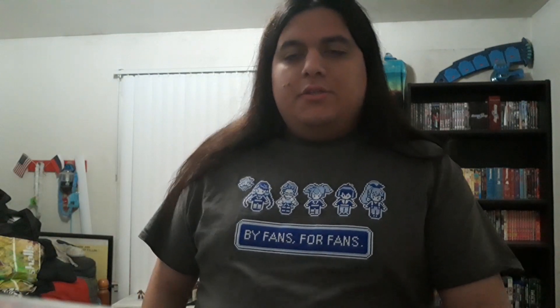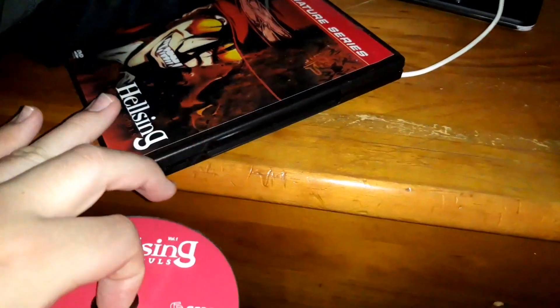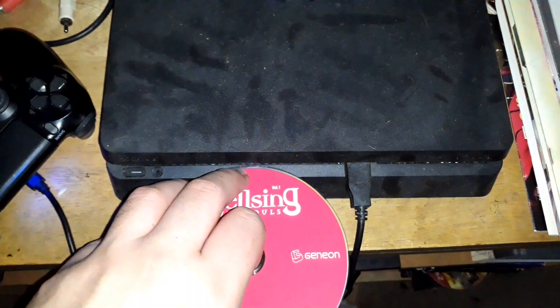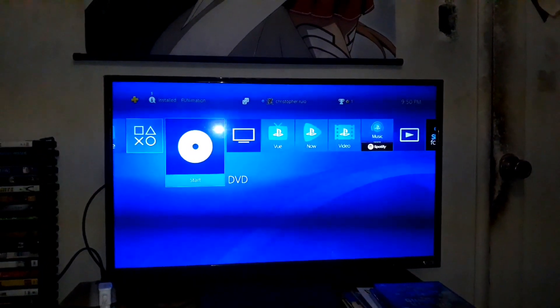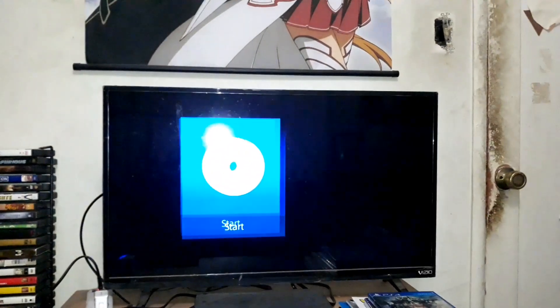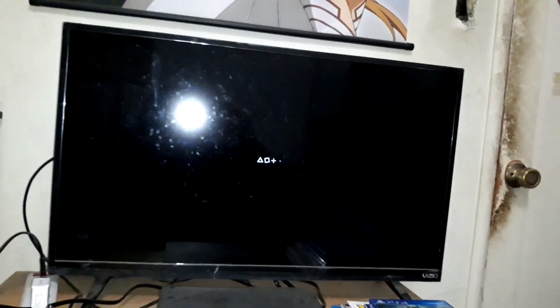Without any further ado, let's do a quick video showing the DVD Menu Walkthrough on the first volume of Hellsing. So here we go. Let's test out the DVD of Hellsing Volume 1 on my PlayStation 4. I had to use this camera on my phone, that's why.